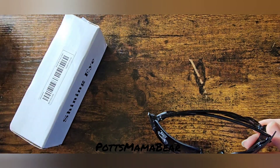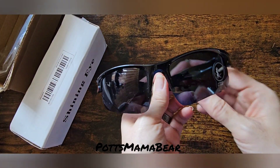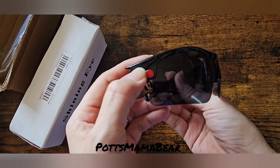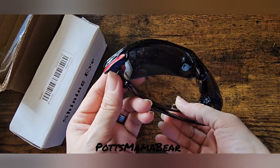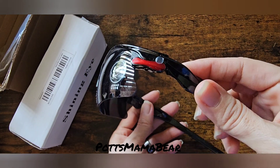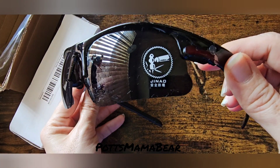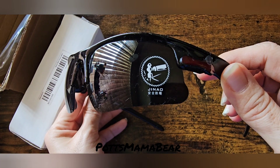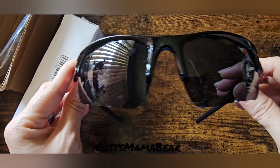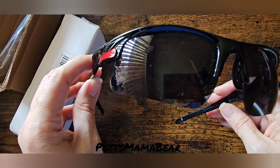Here they are — I don't know the name of these because there's no name, but they've got this cool little red piece on the side, and they're supposed to be really hard to break, so I guess we'll see about these.